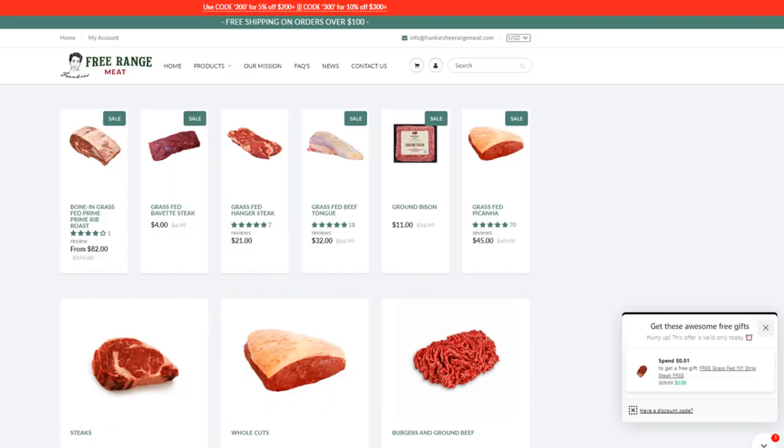Thank you guys for joining me today. You can check out all of this stuff on frankiesfreeangemeat.com. Let me know how you guys enjoy this — if you have any questions, drop them below. Please drop a like on the video, leave me a comment, subscribe so that YouTube can unsubscribe you next week, and be sure to check that notification bell so they don't notify you of my videos. Again, frankiesfreeangemeat.com, and you can also go to frank-depano.com to check out my other business. Thanks again for joining guys, and I'll see you tomorrow.